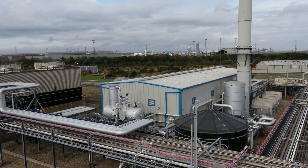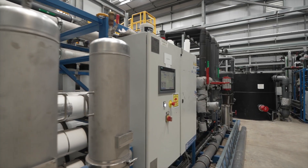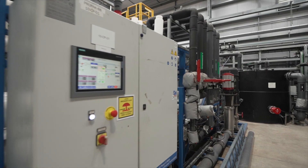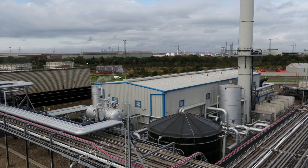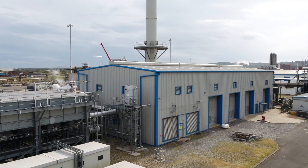While the Energy Centre stands as an island, key operational data are integrated into the Huntsman operating systems and the teams at Huntsman and Equans collaborate closely, ensuring safe and reliable operations.